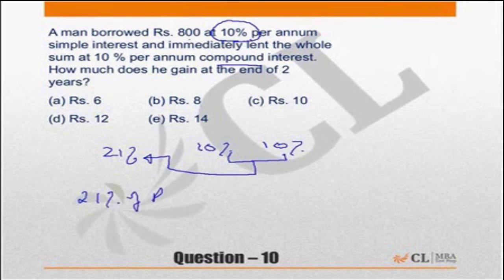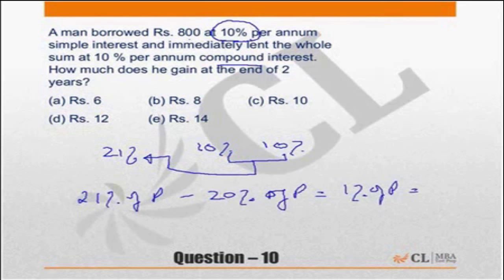He will pay 20% of the principal and he will gain 1% of the principal, which is 1% of 800 rupees, which is 8 rupees.